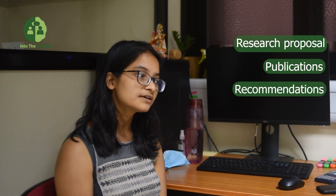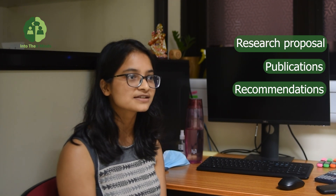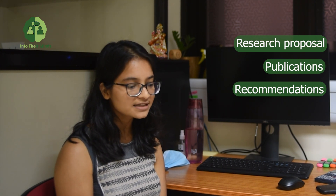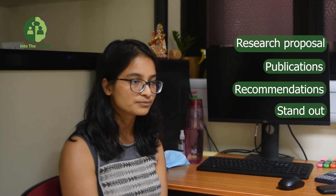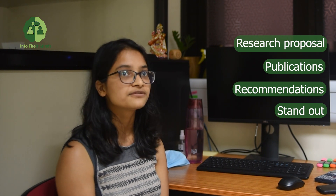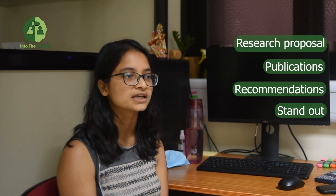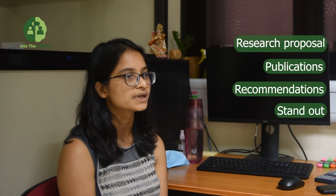Third thing is recommendations, which is very important. From the start you should find good recommenders for yourself. The fourth point is how you are standing out — how you can differentiate yourself from other candidates, which can reflect in your CV. If you have national or international awards, good scores in national examinations, Olympiads, or something similar, you should certainly add it — I think it will give you extra points.